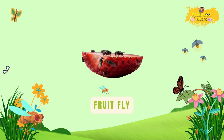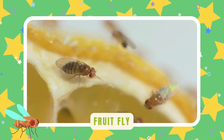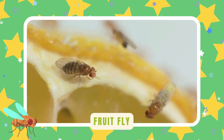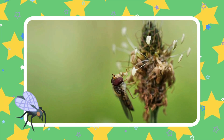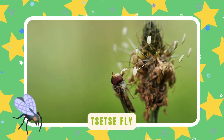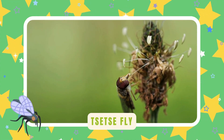Fruitfly. Fruitflies love ripe fruit. They help break down old food — tiny but useful in nature's clean-up crew. Tsetse fly. Tsetse flies live in Africa's wild lands. They bite animals for a quick meal, but they're important in nature's balance.